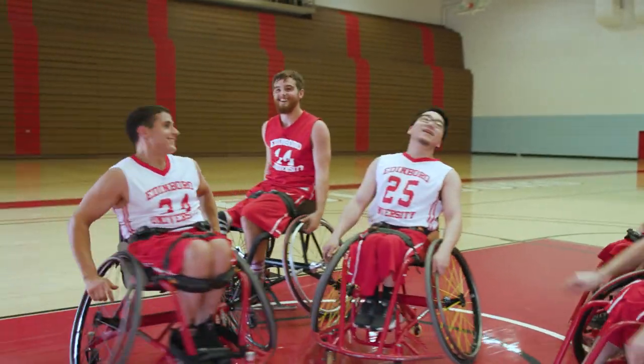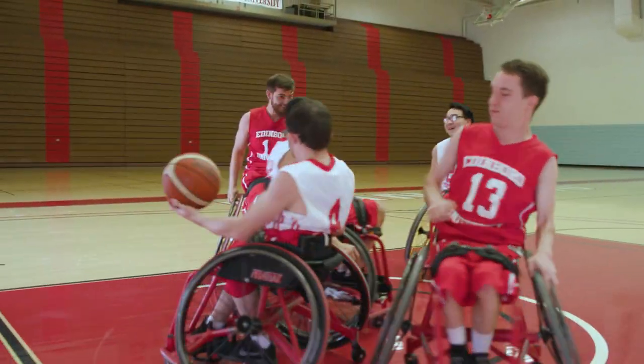Next on our tour we have Crawford. Crawford is home to our office for accessibility services and our Veterans Affairs office. A lot of our health and physical education majors have classes in here, and then our wheelchair basketball team also practices a lot in this building, so that's a very unique sport that we have on campus.